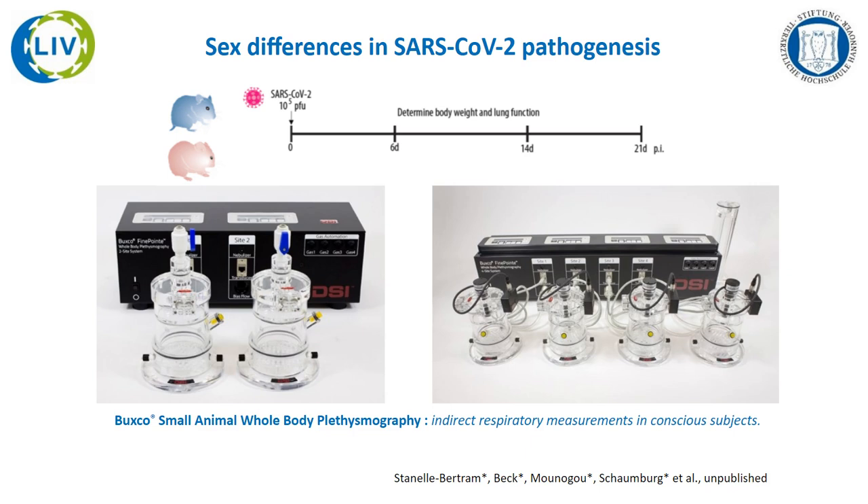We wanted to assess if the observed delay in recovery in male hamsters was associated with impaired lung function. Therefore, we measured longitudinal respiratory function of SARS-CoV-2-infected male and female hamsters at days 0, 6, 14, and 21 post-infection using a small animal whole-body respiratory plethysmography system from DSI. We have six recording chambers in our BSL-3 lab used for the measurements. We measured lung function in hamsters for 10 minutes, with an adaptation time of 20 minutes for females and 30 minutes for males.